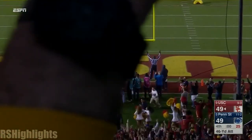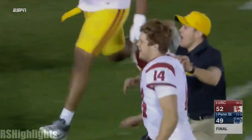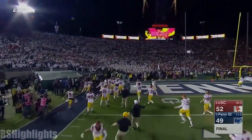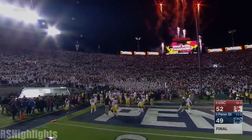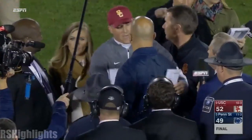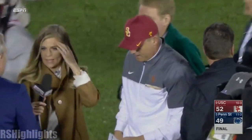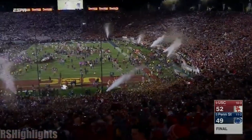It's good! USC wins it! The left foot of Matt Bormeister is the final word of a Rose Bowl game we'll never forget, but the right arm of Sam Darnold was the most important component to this comeback victory.